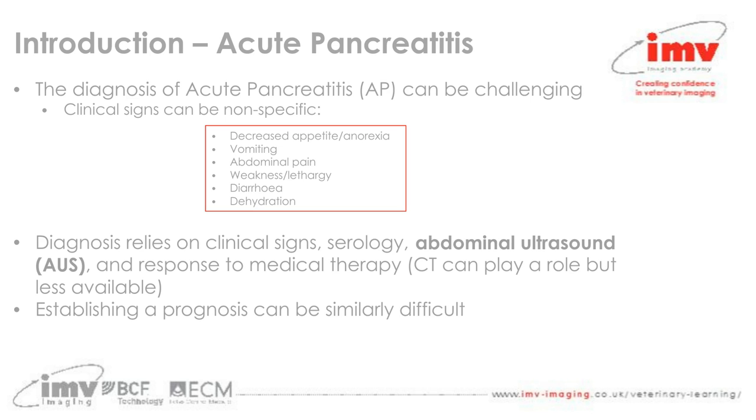A little bit of introduction on acute pancreatitis: it is a challenging condition to diagnose, partly because the clinical signs are nonspecific. There are signs present in a number of pathological conditions, so we see a lot of nonspecific clinical signs. The diagnosis of acute pancreatitis relies on a number of different diagnostic tools, including the clinical signs and history, blood results, and abdominal ultrasound.